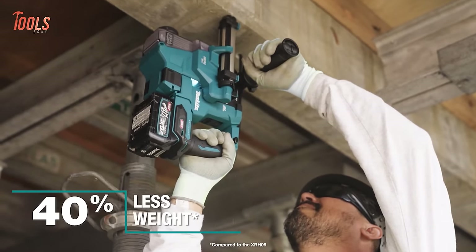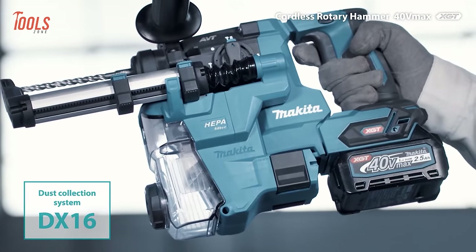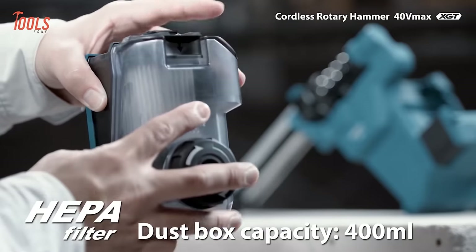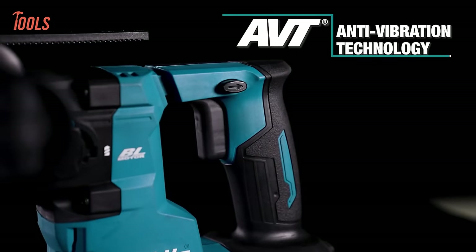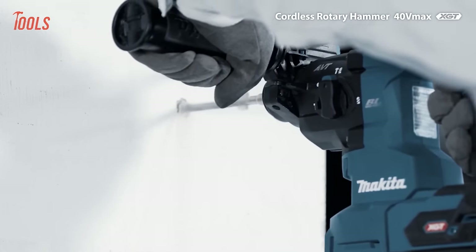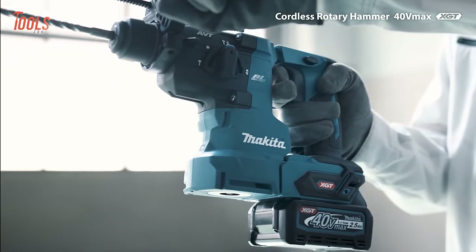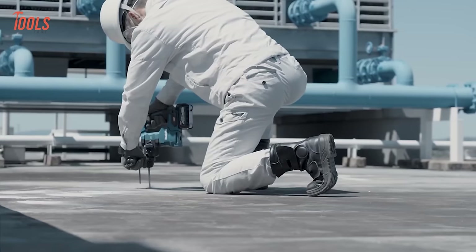Notably, the tool is designed with less weight, something that matters in overhead drilling. One of its significant advantages is its dust management system, featuring an onboard HEPA dust extractor that ensures a clean, OSHA Table 1-compliant workspace. The GRH10 is equipped with anti-vibration technology, incorporating a counterbalance system and vibration-absorbing handles. Being part of the XGT system, this cordless rotary hammer offers the power and runtime required for corded demands without the constraints of a cord, making it a reliable solution for demanding concrete applications.